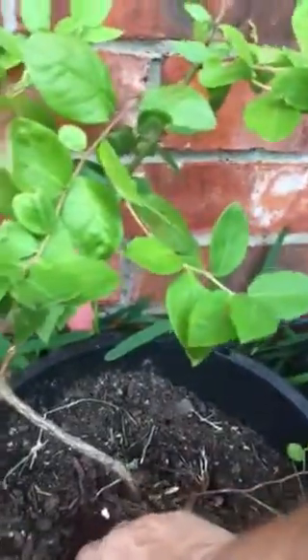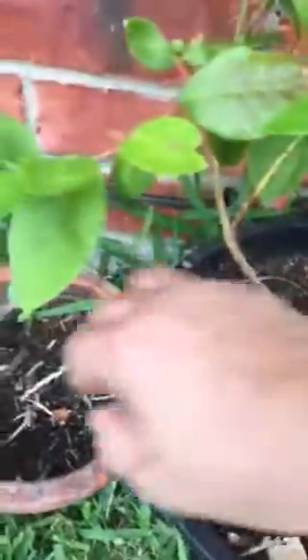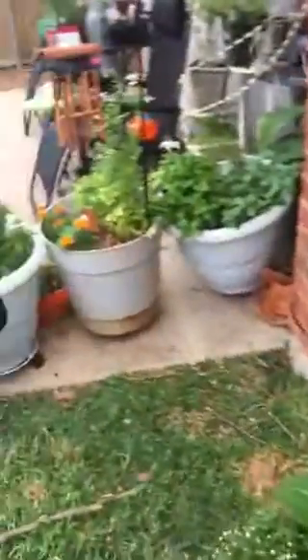My blueberry bush that I bought from Sprouts — growing blueberries. And I put eggshells in my plants. And more watermelons. And then those are the herb gardens over there on the patio.